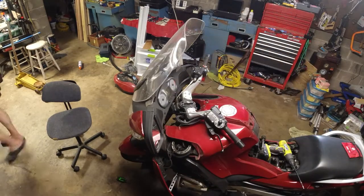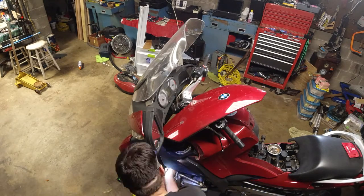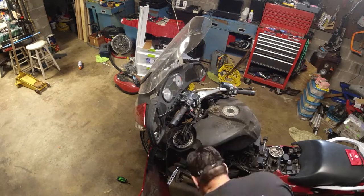I bought it last spring and it was struck by lightning promptly, and then it developed a fuel leak, so I stopped riding it last fall before it caught on fire.